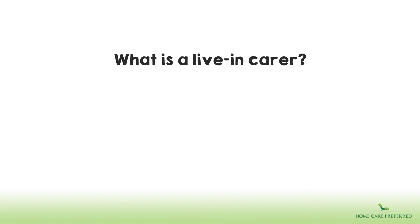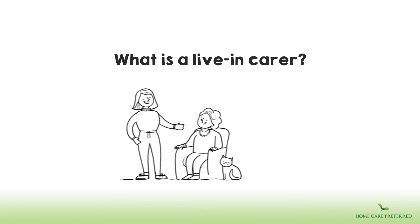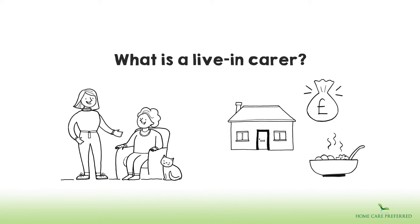What is a live-in carer? This is when a person lives with a client and assists them in their day-to-day needs. In exchange, they receive accommodation, meals and wages.